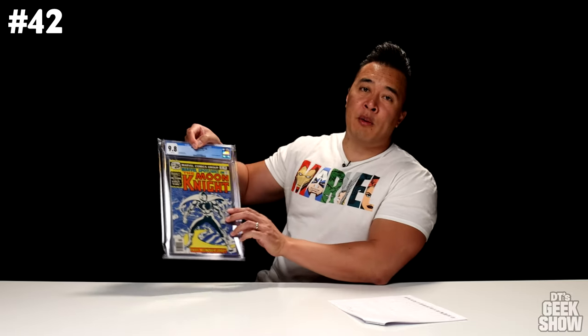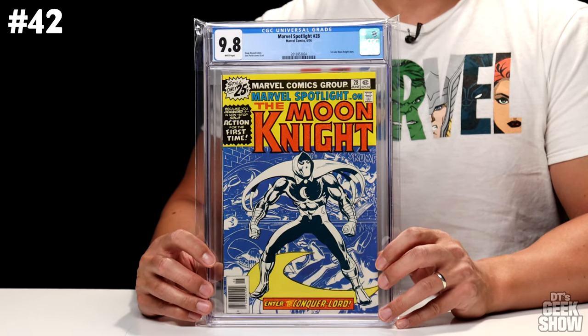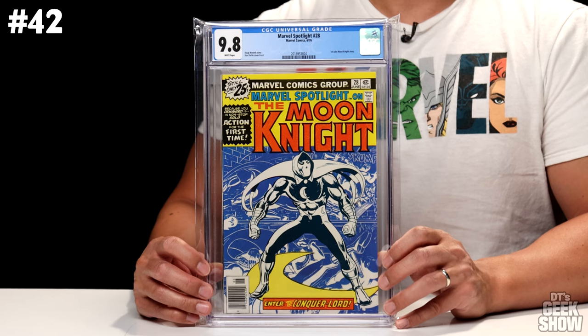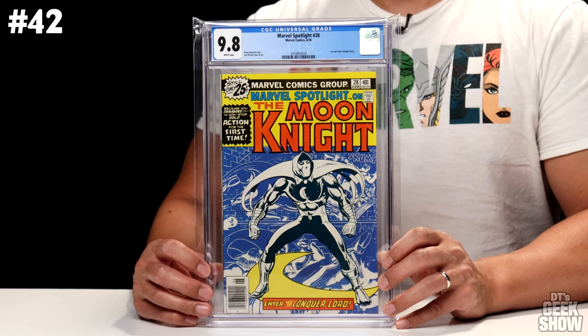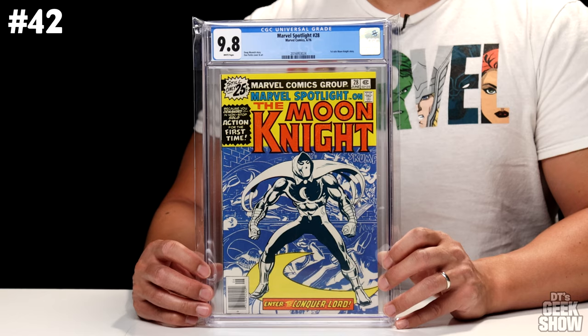Next up, we've got Marvel Spotlight No. 28, which came out in 1976 and features the first solo Moon Knight story. I really had no desire to get this book when I got it — this was part of a Marvel Spotlight lot that I'd won at auction. I was really going after the Ghost Rider appearances, but this was one of the books in there as well. Kind of happy that I have it now. I did press this one and get it graded, and it came back a 9.8 with white pages. This one is also valued at $2,700.